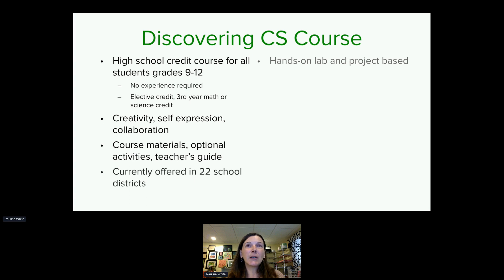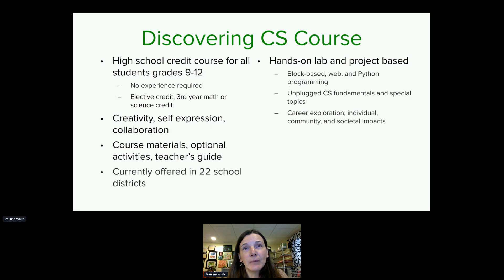It's a hands-on, lab and project-based course with no quizzes or tests. We have three programming units: a block-based unit, a web unit, and a Python programming unit. We also have what we call unplugged CS fundamentals and special topics, making up another quarter of the course. We do career exploration and really stress the ability for students to express themselves as individuals through labs and projects.